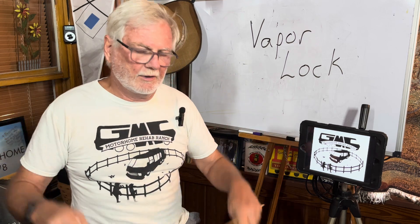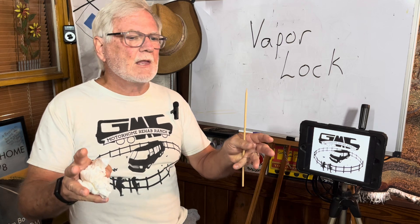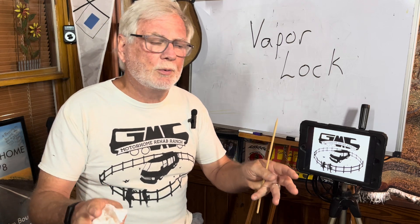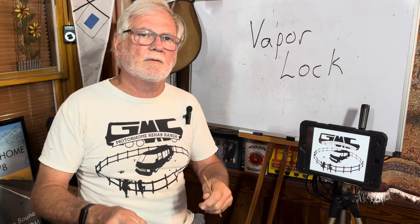What's Vaporlock? You're driving along, everything's happy, everybody's happy, everything's doing great. And then — that's how it always starts, that's how the phone calls start. You're driving along and you pull off the highway, and you come to a stop and go to take off and it stumbles.